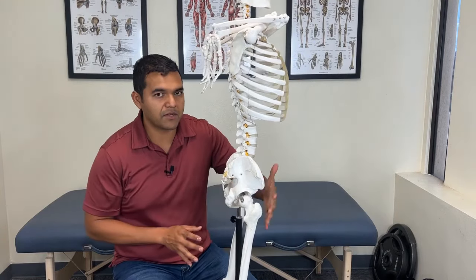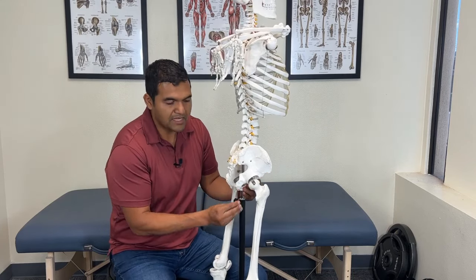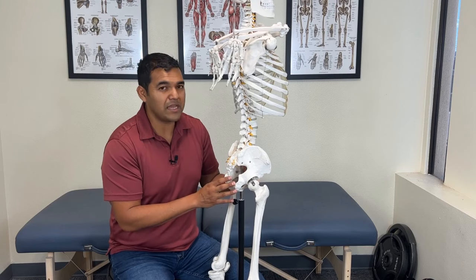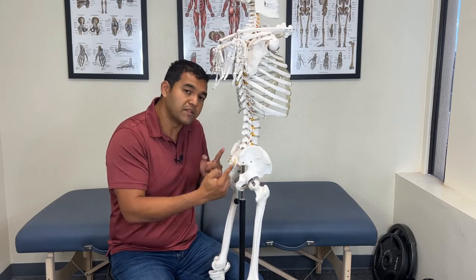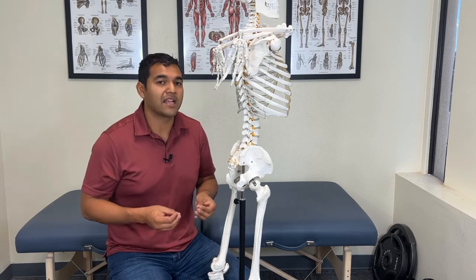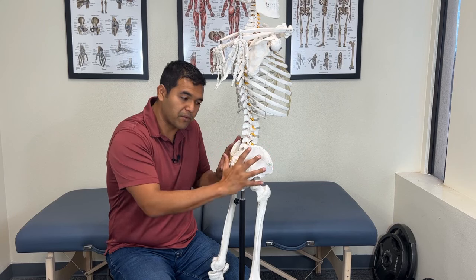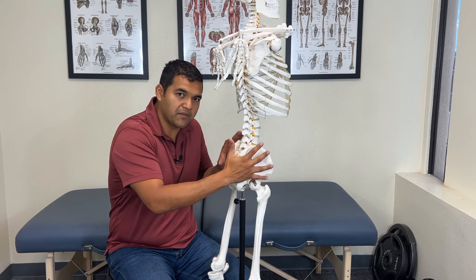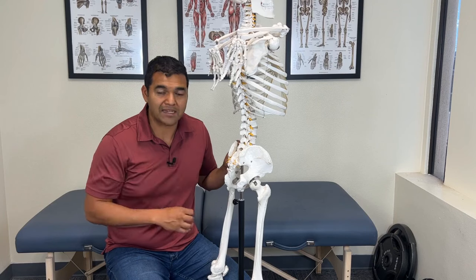Tip number three: abdominal strengthening also alleviates hamstring tightness. The abdominals attach from the ribs to the pelvis bones, and the hamstrings run from the sit bone down to the sides of the knee. If your abdominals are weak, it tends to allow your pelvis to tip forward, which pulls up the sit bones — adding length to your hamstrings. This added length can feel like tightness when in reality your pelvis is tilted too far forward. If you get your pelvis to tip backwards and move from that position, you should be able to alleviate hamstring tightness for the long term.